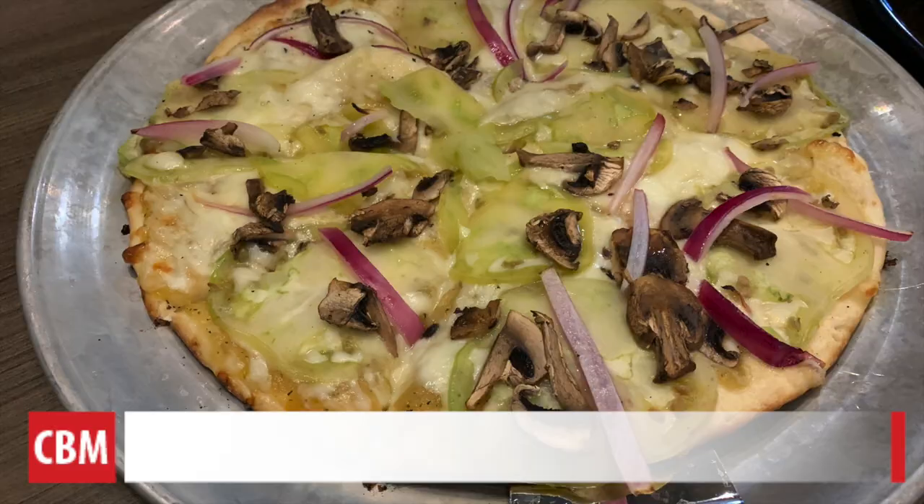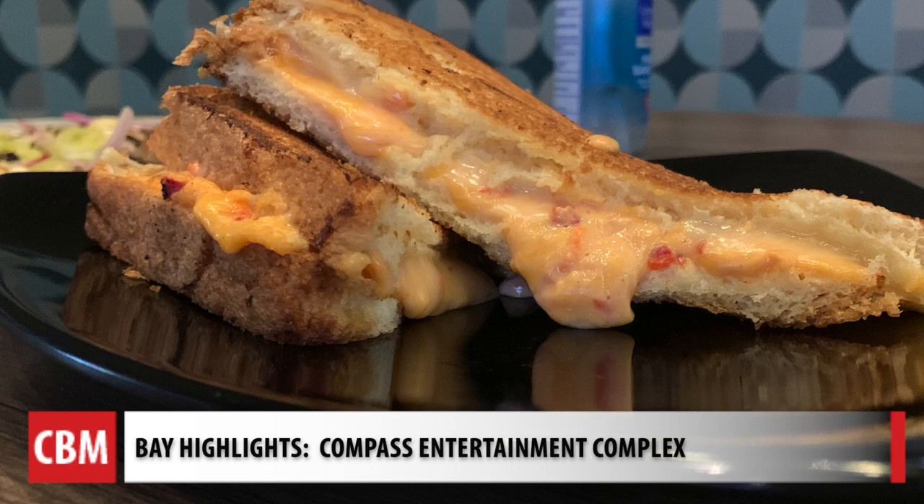We have a full restaurant with sit-in and sit-out dining. A lot of dishes are inspired by both the Northern Neck and the Low Country in North Carolina and Western Virginia. We do a pimento grilled cheese — a grilled cheese sandwich — but we hand-make our pimento cheese in-house.